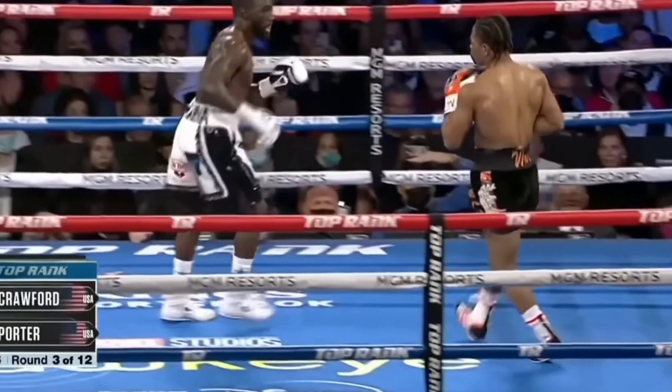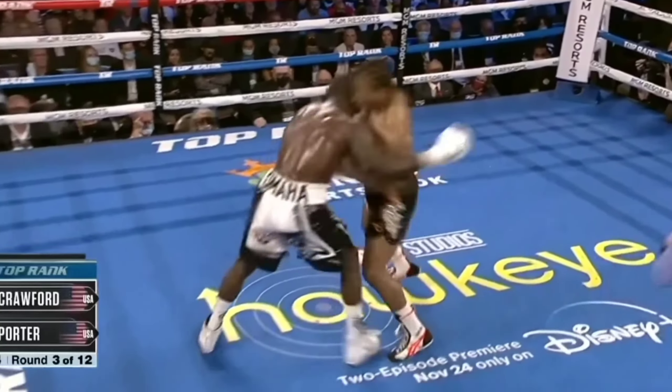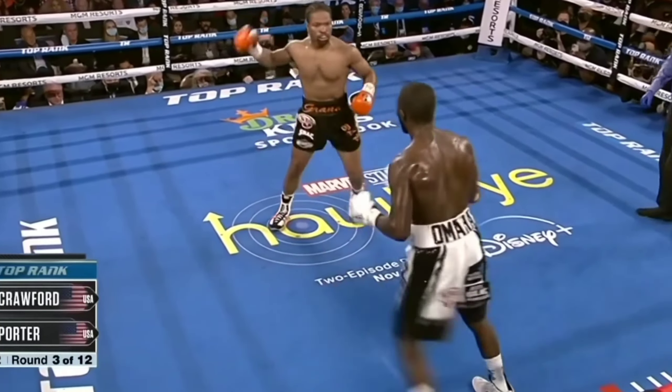In Crawford versus Porter, Porter caught Crawford with a powerful right hand, but nothing happened, and Crawford laughed it off.